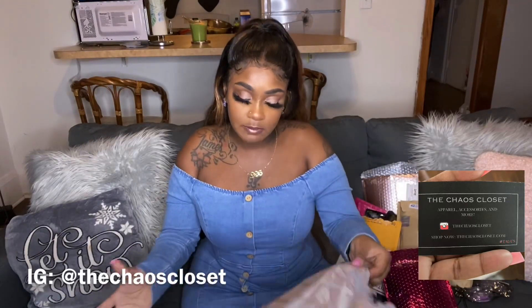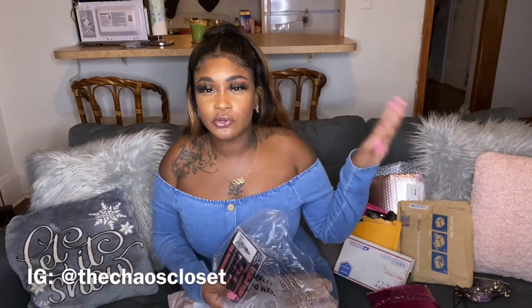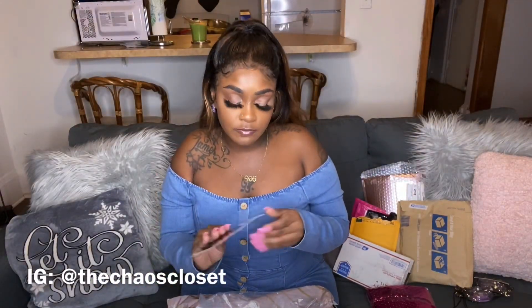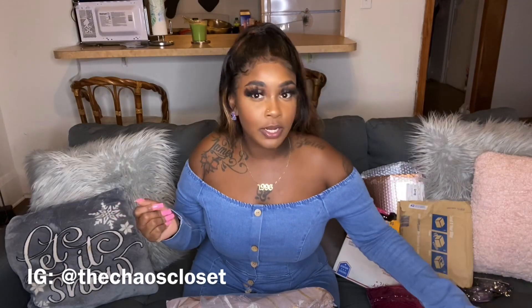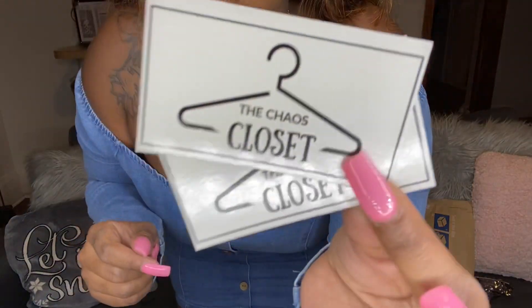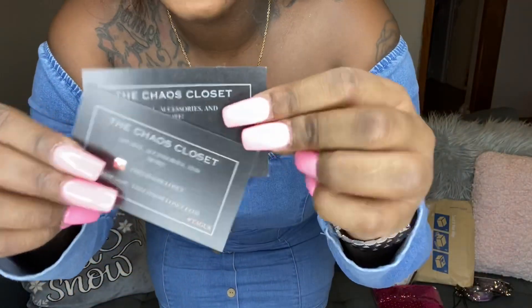This is how her package came. It came with a thank you card — I like it, it's nice and glossy, has a picture representing the company. And I got a 20% off coupon. Her business card came in one of these mesh bags, which I thought was so cute. Y'all have got to go check out her website because this dress is so bomb.